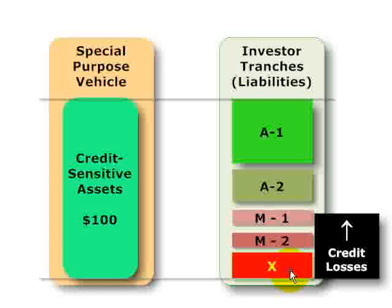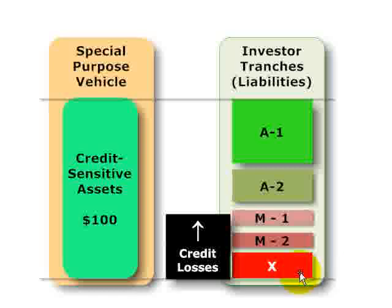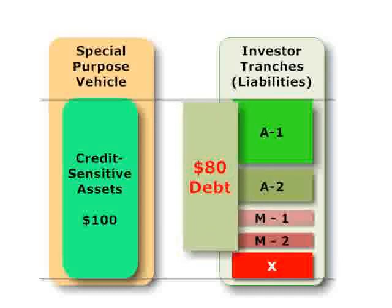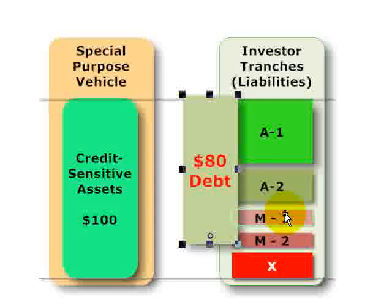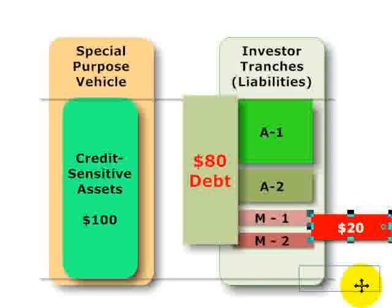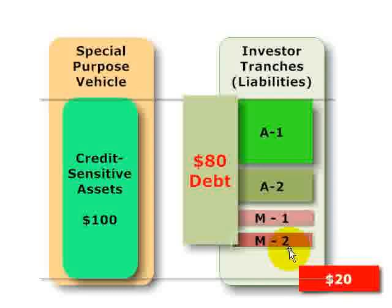The next type of internal credit enhancement is over-collateralization, achievable in a few ways. The first is a direct equity issuance. If the value of the credit-sensitive assets is $100 million, and the value of the debt in total — the senior classes A1 and A2 plus the mezzanine classes M1 and M2 — is $80 million, that leaves $20 million for the equity. In a direct equity issuance, the special purpose vehicle sells that equity tranche to an outside investor, who assumes that $20 million in initial losses, and that becomes subordination for all of the tranches above it.